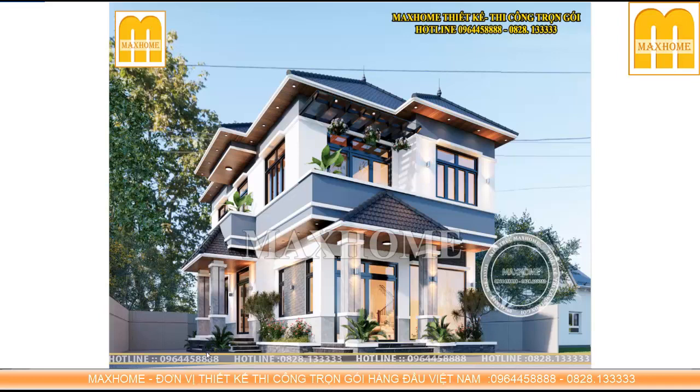Đây là góc nhìn từ phía dưới lên — chúng ta thấy được các bậc ngũ cấp. Những công trình 1 tầng, 2 tầng, tôi luôn khuyên khách hàng bắt buộc phải làm ít nhất 5 bậc trở lên. Để làm gì? Để phần đế, phần thân và phần mái có tỷ lệ phù hợp. Nếu làm 1 cấp hay 3 cấp thì công trình sẽ trông tù túng hơn rất nhiều, không cân xứng và cảm giác rất lùn.